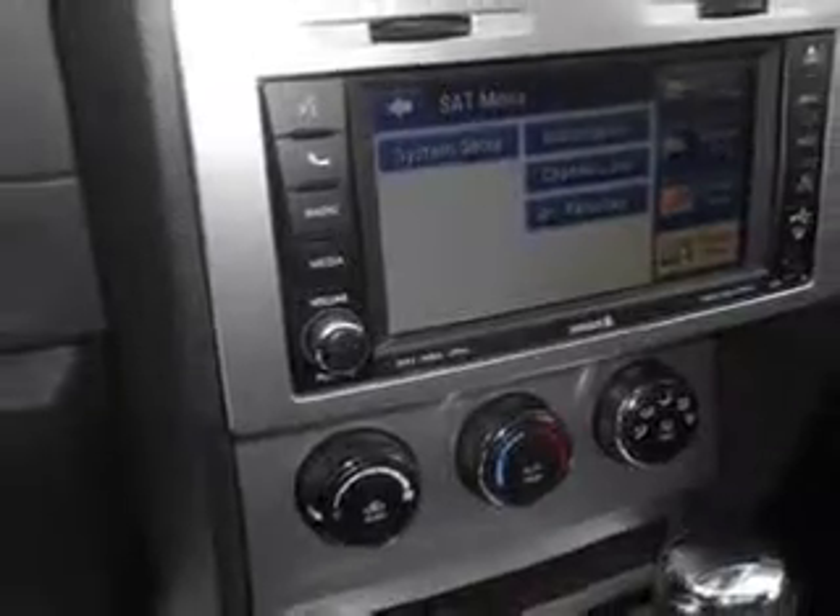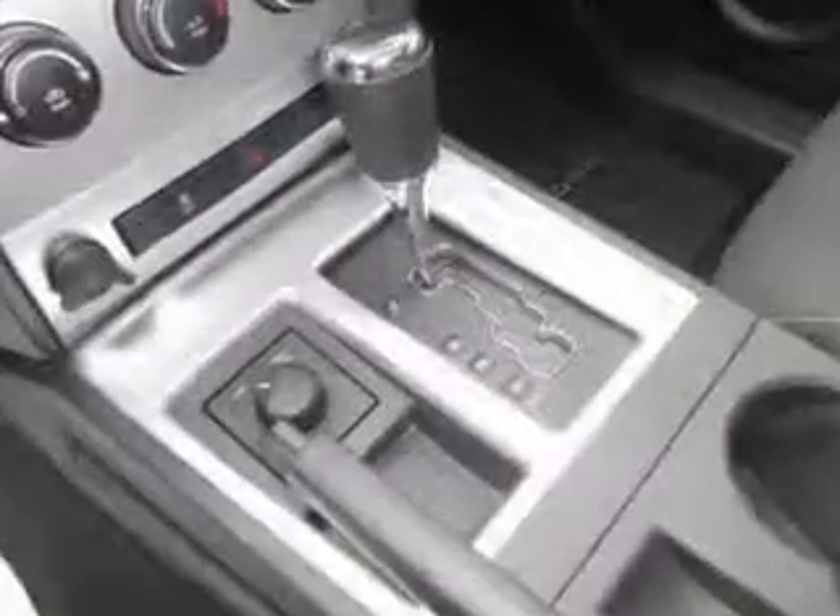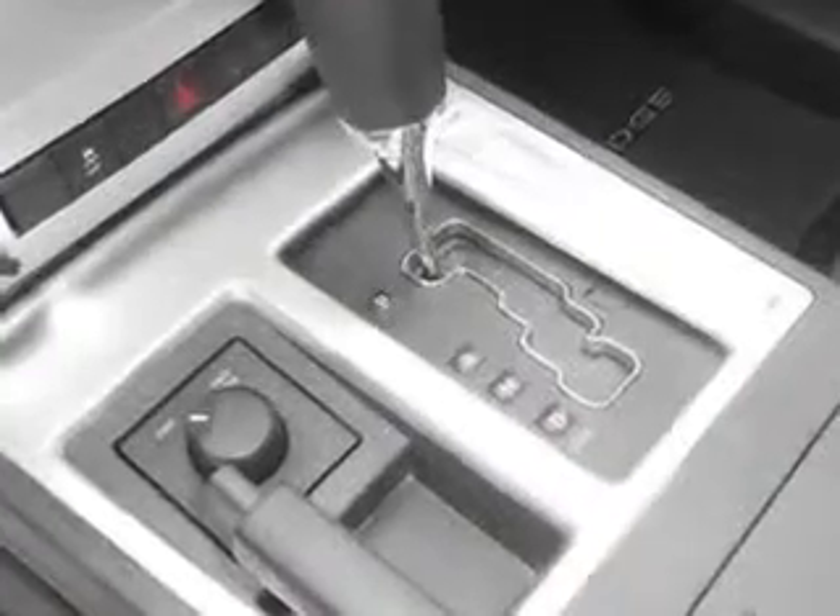Enjoy the drive and have peace of mind in this 2011 Dodge Nitro. See us at Mike Watchers Used Cars today.